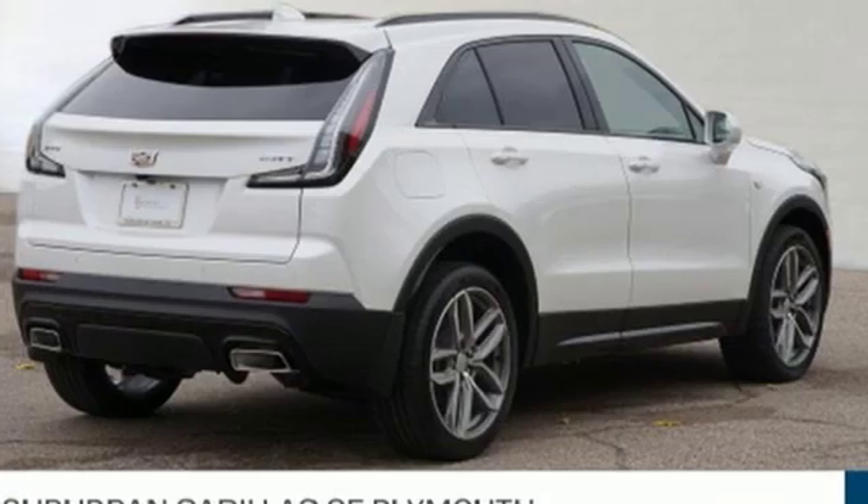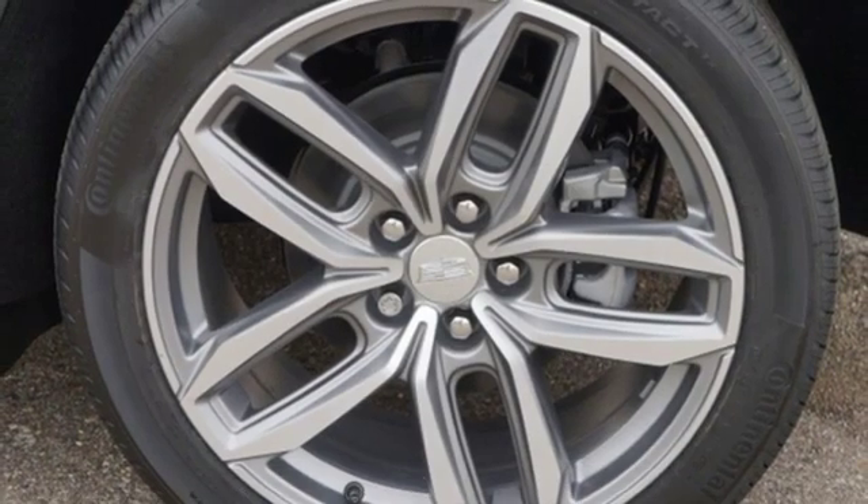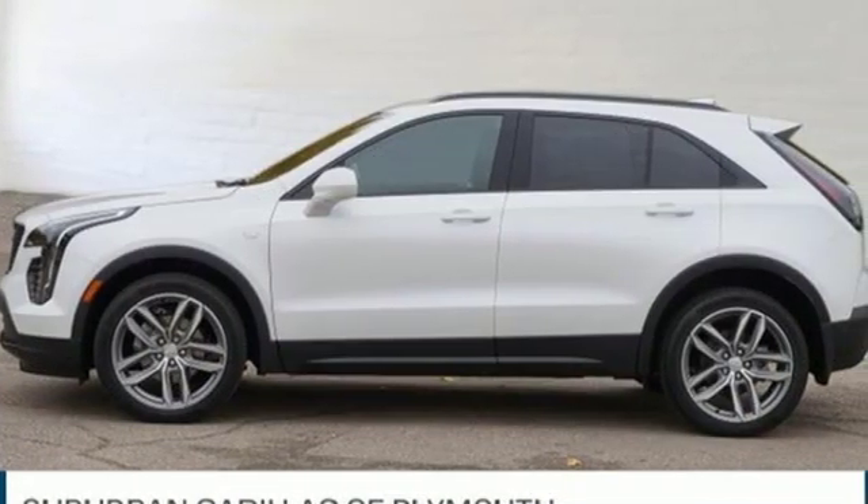Configurable instrument gauges, active noise cancellation, Apple CarPlay, Android Auto, cabin preconditioning, auto dimming rear view mirror, and power with tilt down heated mirrors.